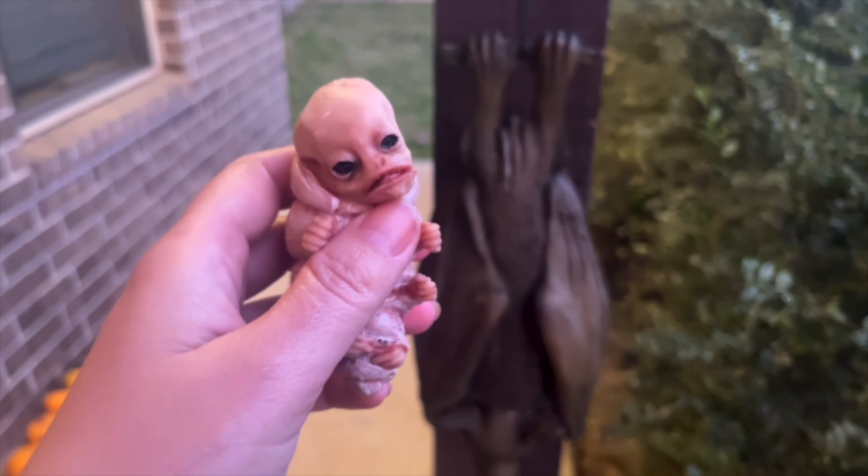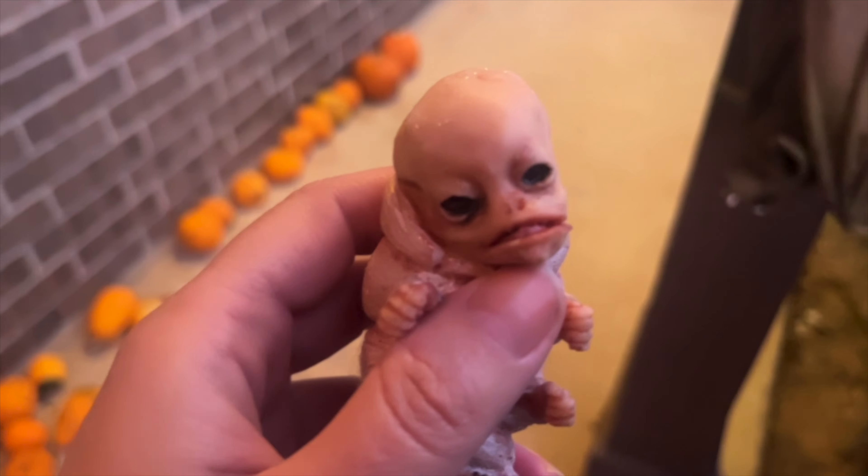That's our Halloween bat — he's still up here because I forgot to put him away, but you know, bats are all year-round, right?